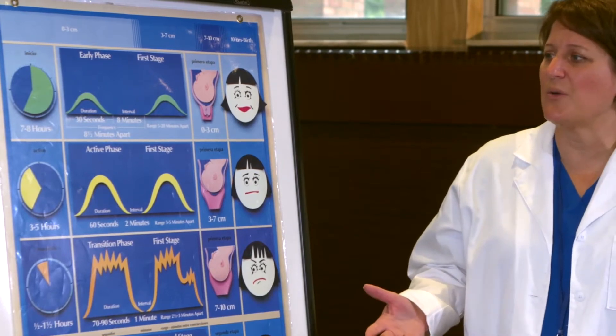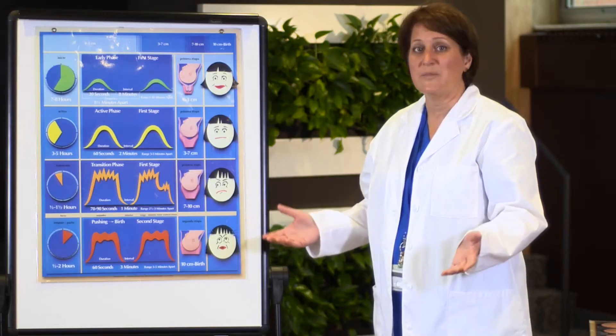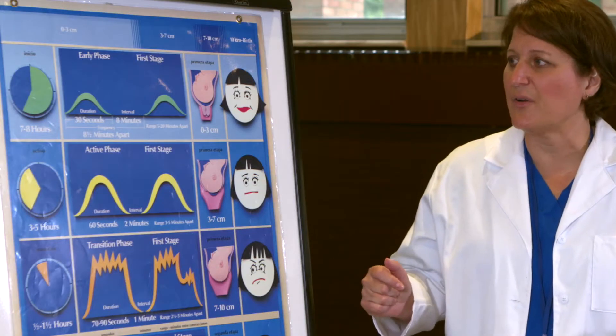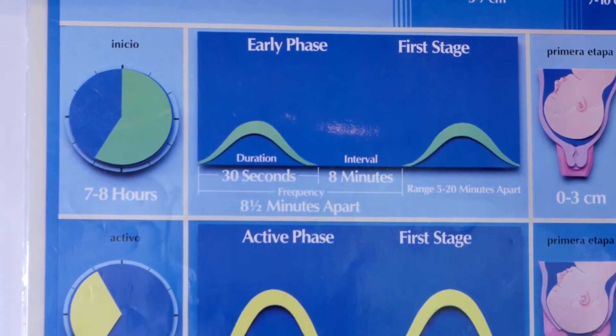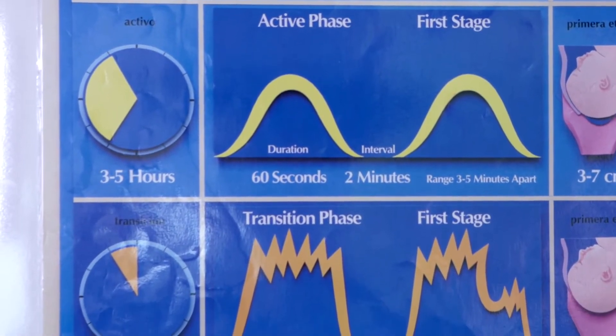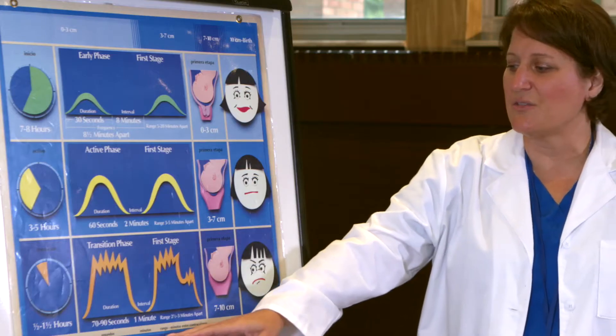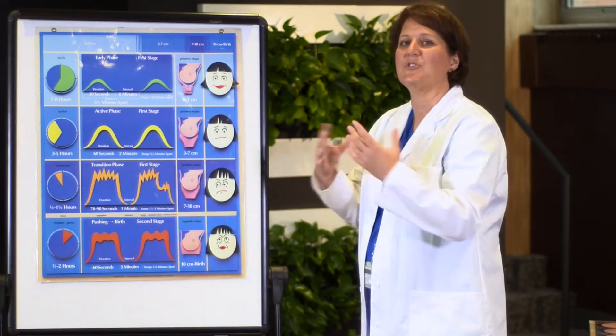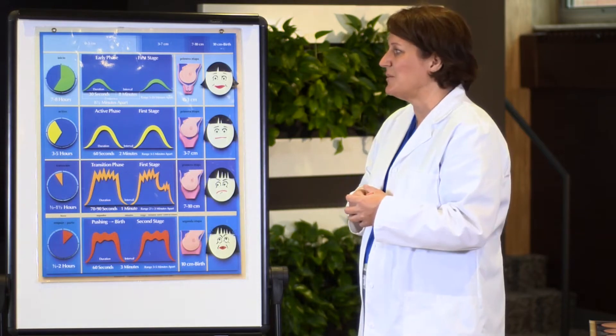It's most important that you understand that every woman's labor has basically three stages of labor — the beginning, the middle, and the end. And then the last stage of labor is pushing. So let's go into all the different stages and what happens during each one of those stages.